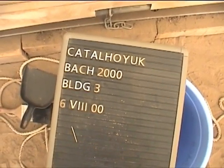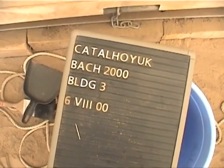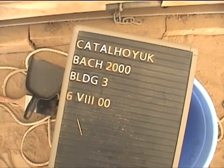6th of August 2000. Çatalhöyük, Building 3, Levels D and C.